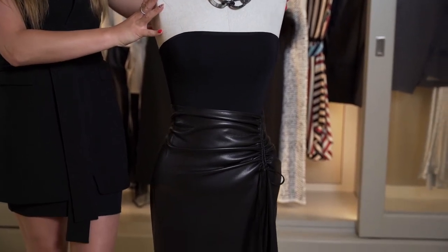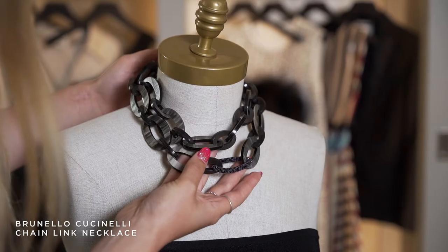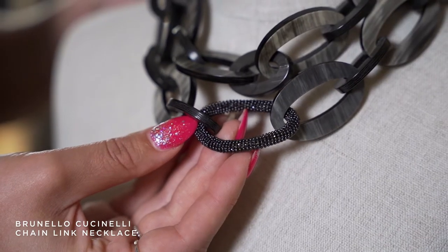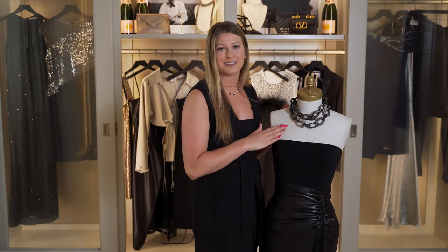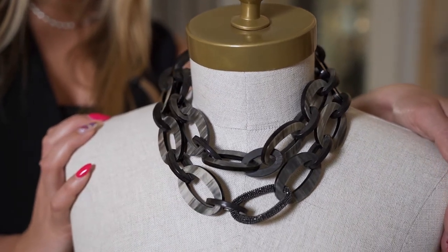I started by adding this brand new chain link necklace by Brunello Cuccinelli. This necklace is actually made out of real horn, and they incorporated a Mooney Lee chain link to really add a little sparkle and make it a signature Brunello Cuccinelli piece. Since this outfit has such a beautiful elongating silhouette, I wanted to do something bold up top to really draw the eye upwards and make a statement, and I think that's done perfectly with this necklace.